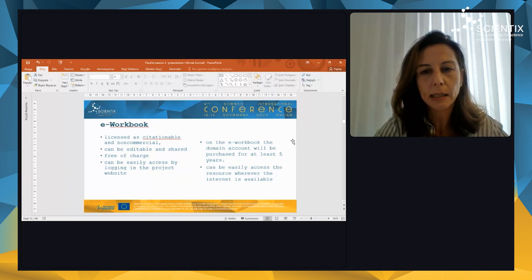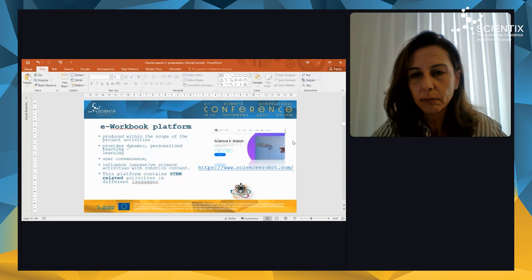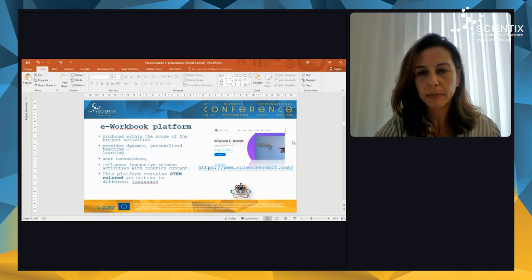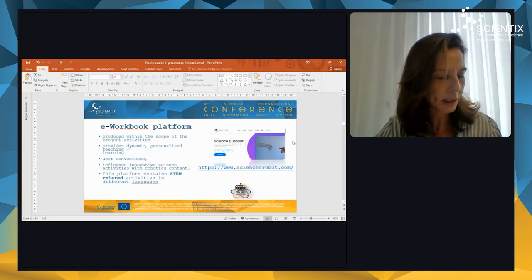The resource can be easily accessed wherever the internet is available. The platform was produced within the scope of the project activities, and features dynamic personalized teaching and learning methods, user convenience, and innovative science activities with robotics content. It contains related activities in different languages. You can also see the link of the e-workbook platform — you can reach this platform, and please explore it and let us know your positive and negative feedback.